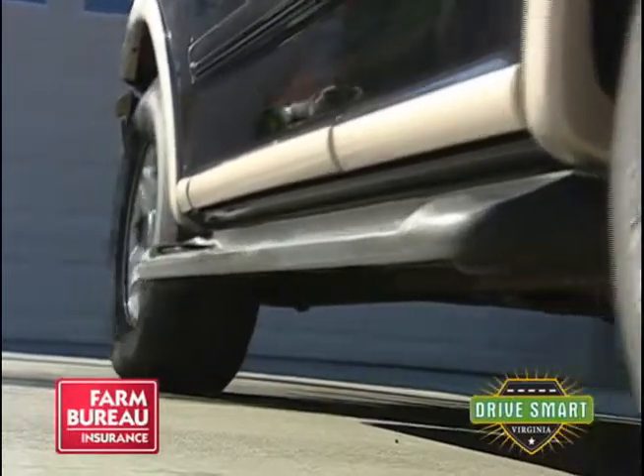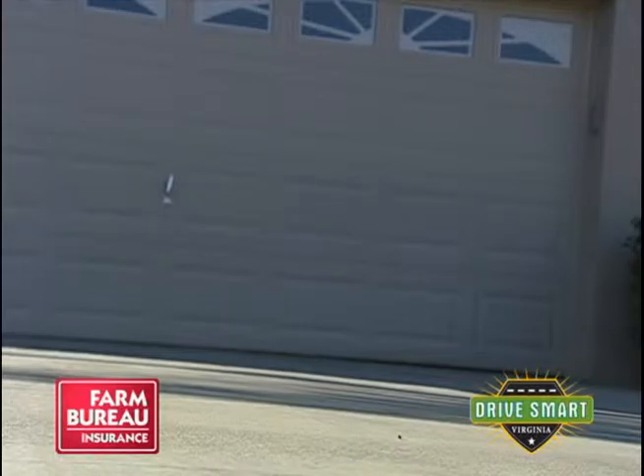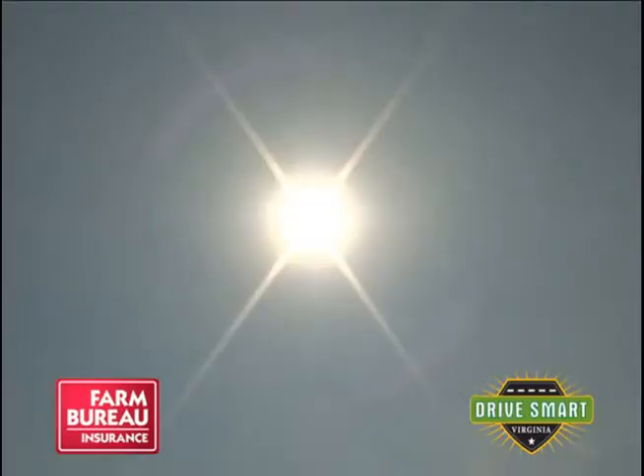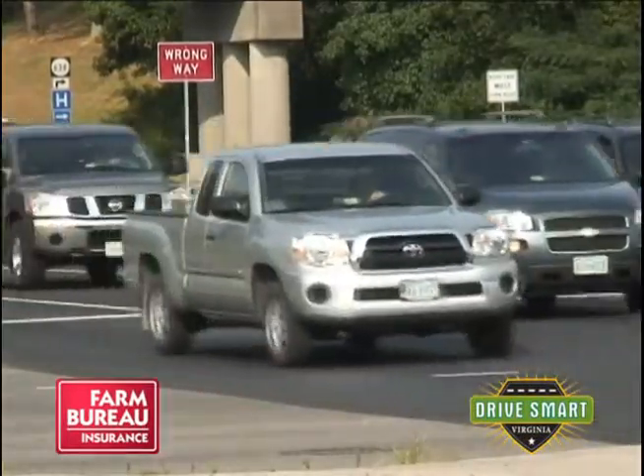About 10% of injuries to children occur not in traffic, but in and around the car. Someone gets into the vehicle and backs out of the driveway and unfortunately runs over a child. Children also play outside, get excited, and use the vehicle or trunk as a place to play hide and seek. They can become trapped and not know how to use an emergency release. It doesn't take a very hot day for the inside of a vehicle to become extremely hot and detrimental to children.